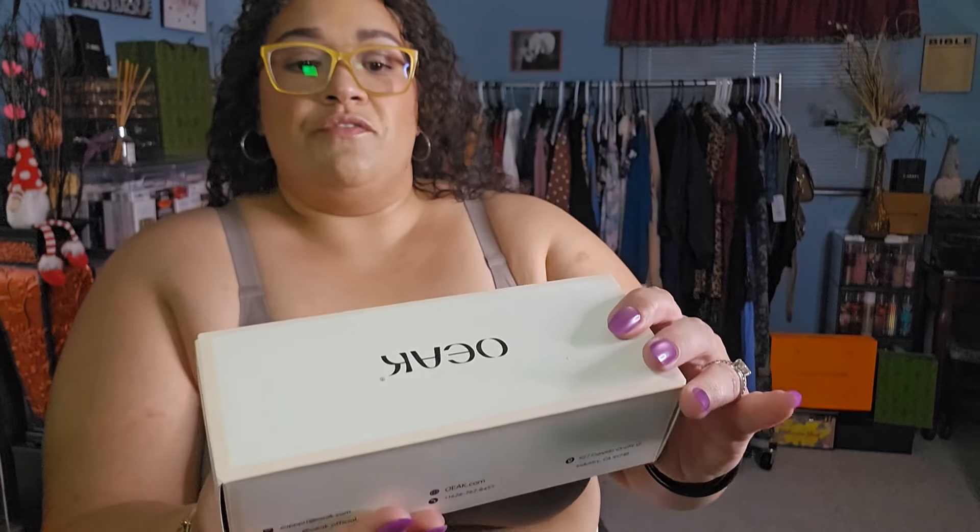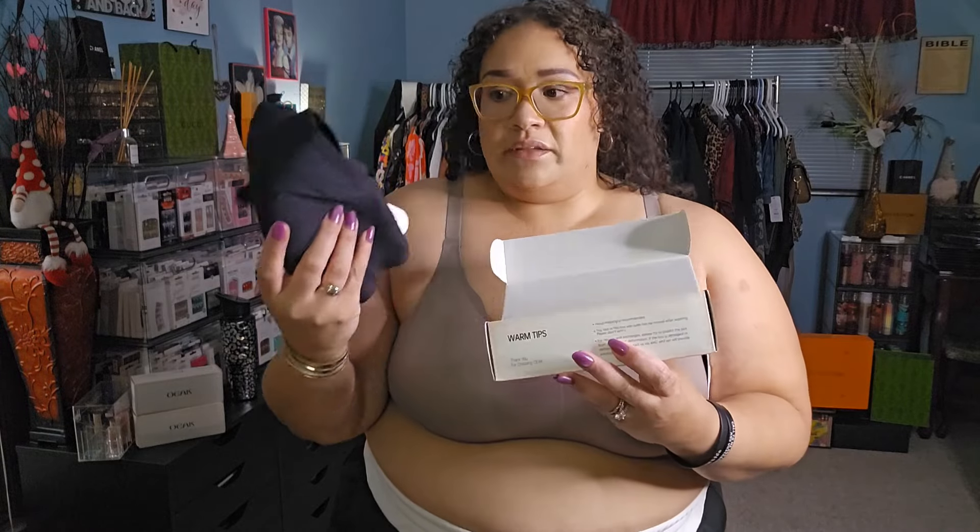Their bras come in these cute little boxes with all their socials, phone number, and location on the back. The front says 'full support, breathable fabric, buttery soft.' When you open it up — by the way, these are biodegradable, which is a plus — your bra comes inside like so. On the back of the tag it says OEAK is a fast fashion brand for young and energetic people who want to feel confident and positive. But honey, you do not have to be under thirty or under forty to wear this brand — they have beautiful, high-quality, very comfortable bras.